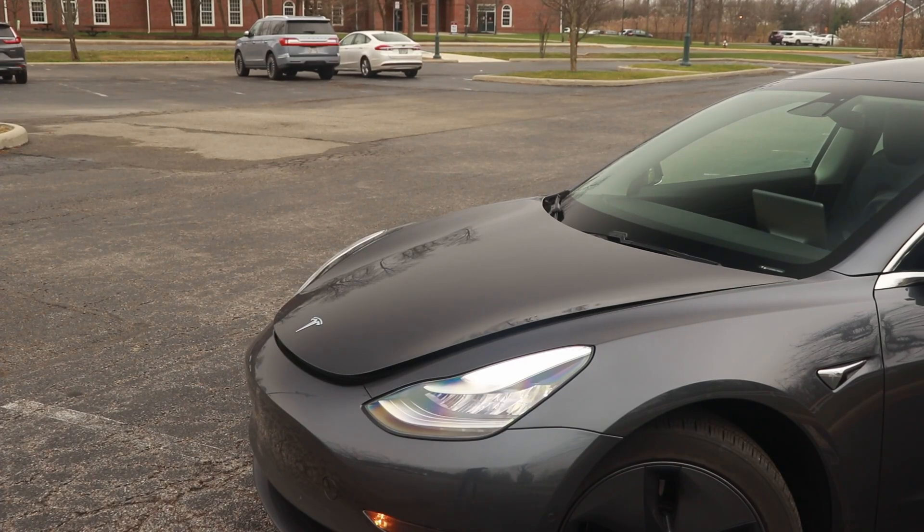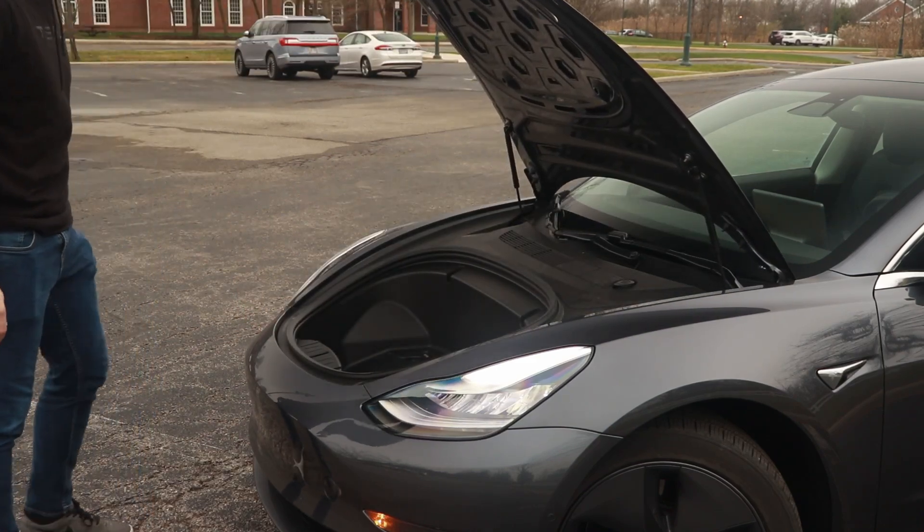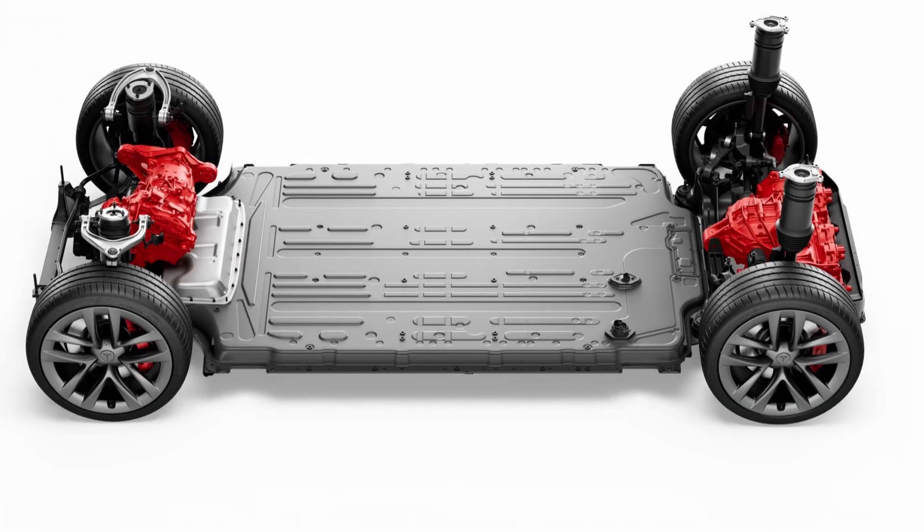Even though electric vehicles have much less maintenance than their gas counterparts, there is a bit of a trade-off. So instead of worrying about a gas engine, transmission, and all of the maintenance that comes with that, you've now got a giant battery to worry about. This might seem like a bigger deal, but in my experience owning an electric car, it's been a lot easier and simpler than caring for a gas engine.